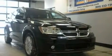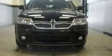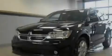Its top features include heated front seats, a full-length floor console, cruise control, a leather-wrapped steering wheel, a Sentry key theft deterrent system, 12-volt power outlets, and fog lamps.